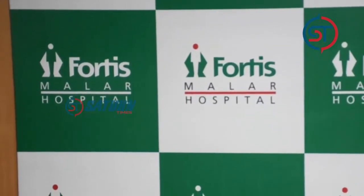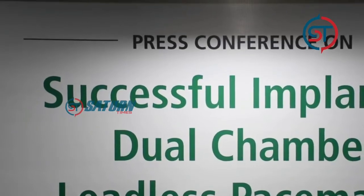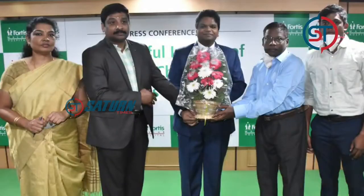So, pacemaker. This is the first time a dual-chamber leadless pacemaker has been implanted in Fortis Maller Hospital. Dr. Babu, Senior Consultant International Cardiologist, works in Fortis Maller Hospital.